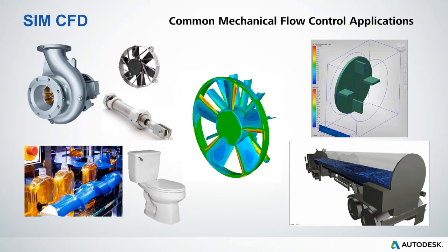More and more often, we're seeing manufacturers using Simulation CFD not only to understand and improve the performance of their products in a test environment, but also to simulate the products performing in virtual real-world environments as well.